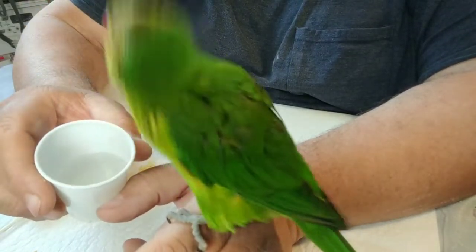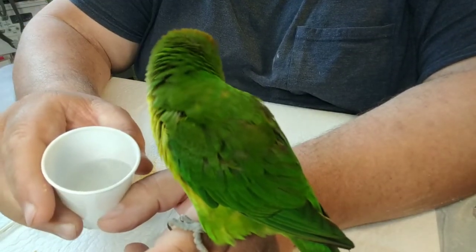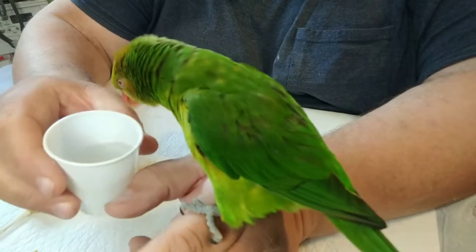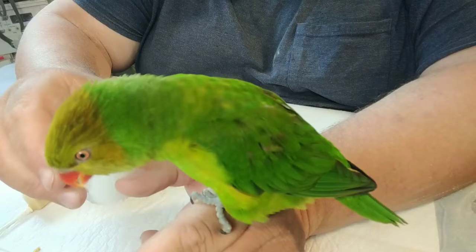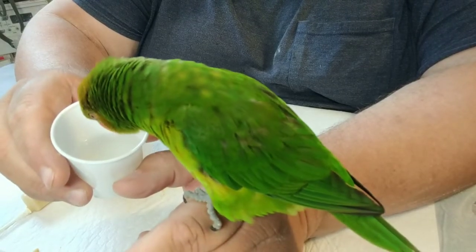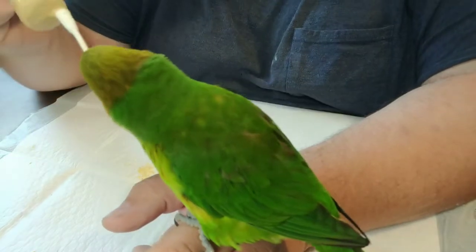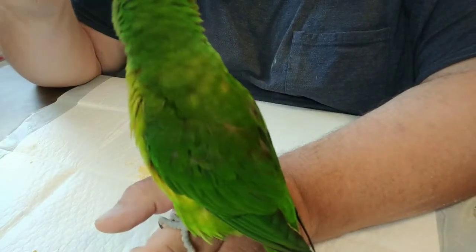Zoos don't typically breed their lorikeets — they buy from private aviculturists like myself. Now I haven't raised any baby lorikeets to sell to the zoo, but friends that I have certainly do.